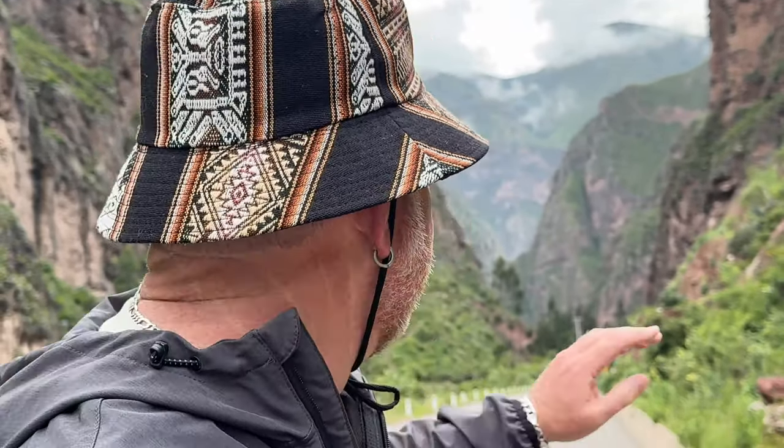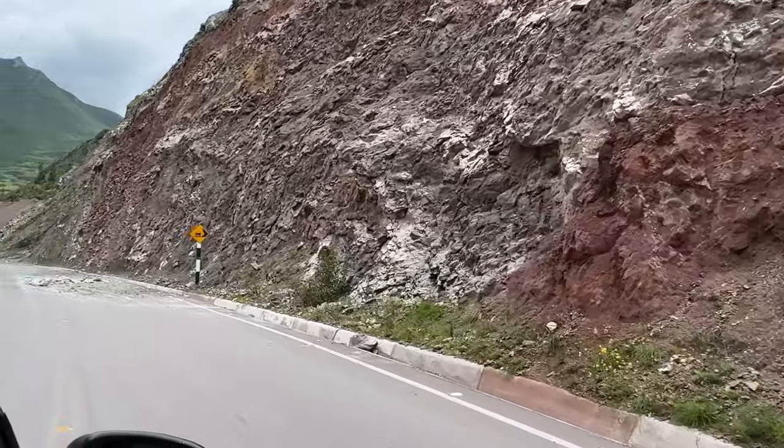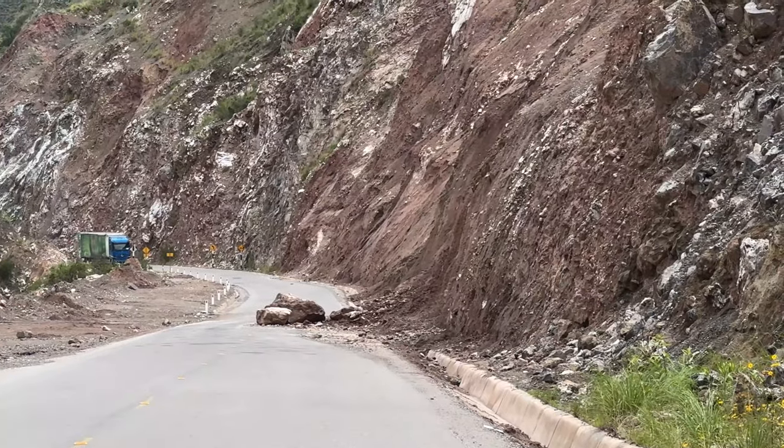We've been going along the road to Ollantaytambo and we've got this beautiful view — you can see the clouds cascading in between the canyon. But the road is actually kind of dangerous, so keep that in mind. There are landslides and you'll see big boulders on the side of the road. You're going to be safe coming out here, but landslides are a little bit of a risk.